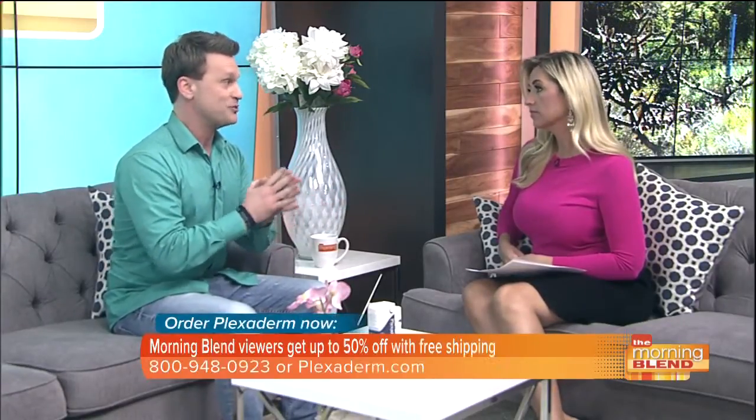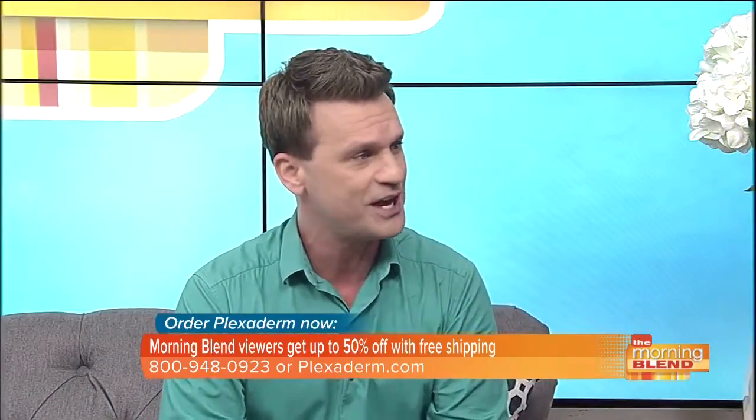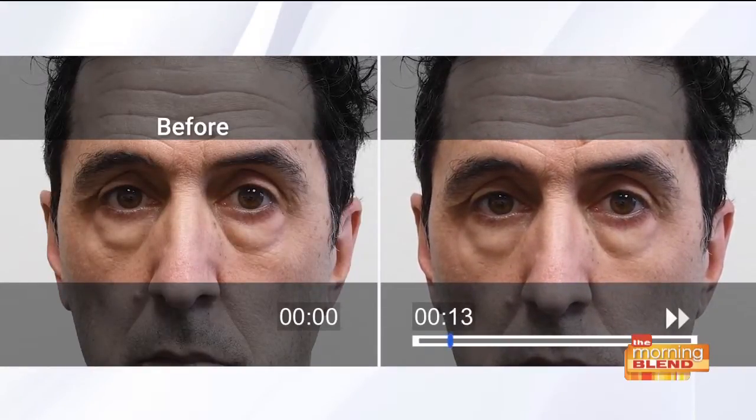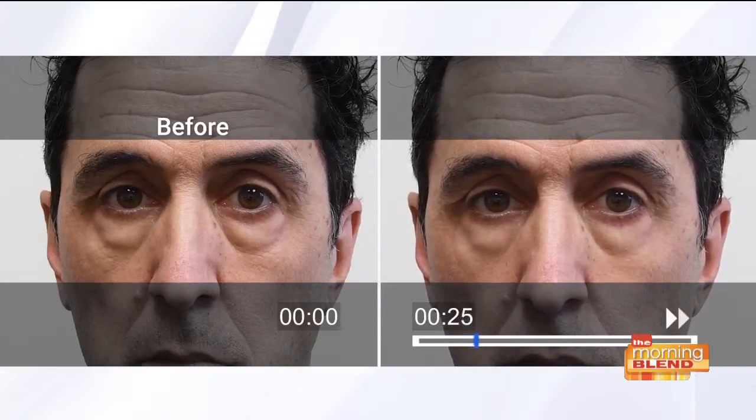Now with Plexiderm, we're doing it easy because it's just a cream. I brought my good buddy Richie — I call him Richie Banks. He's got some issues going on under those eyes. What he just did was rub a small amount of Plexiderm under both eyes. Do not blink or change that channel, because in two minutes both of them are going to disappear before your very eyes.